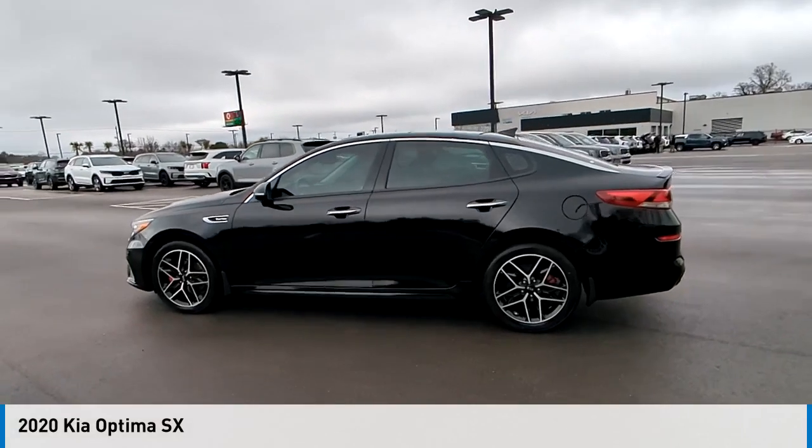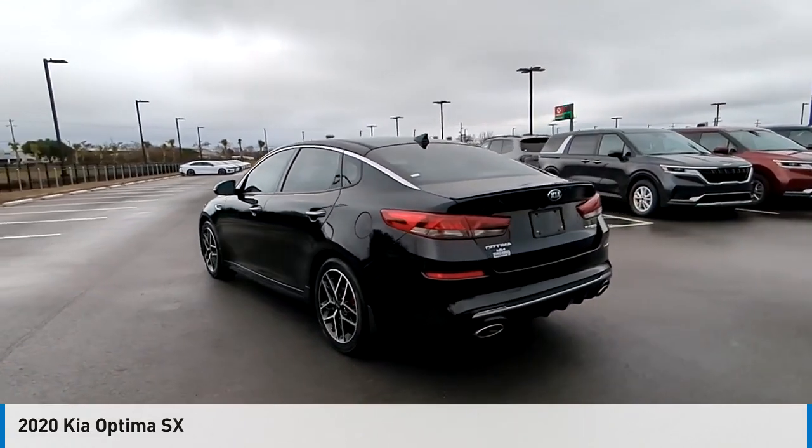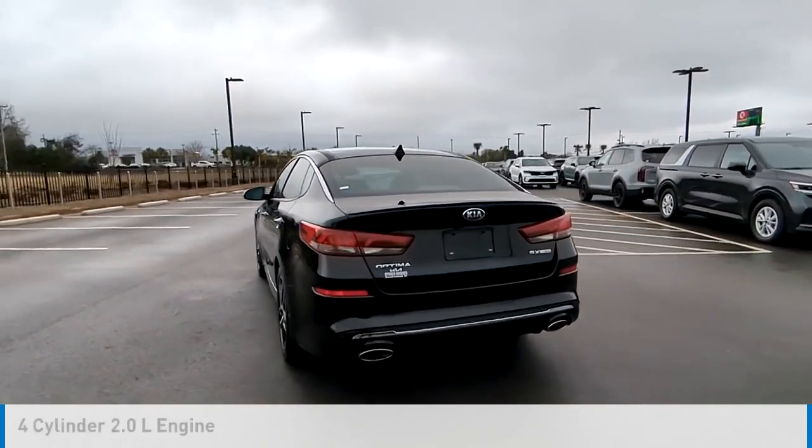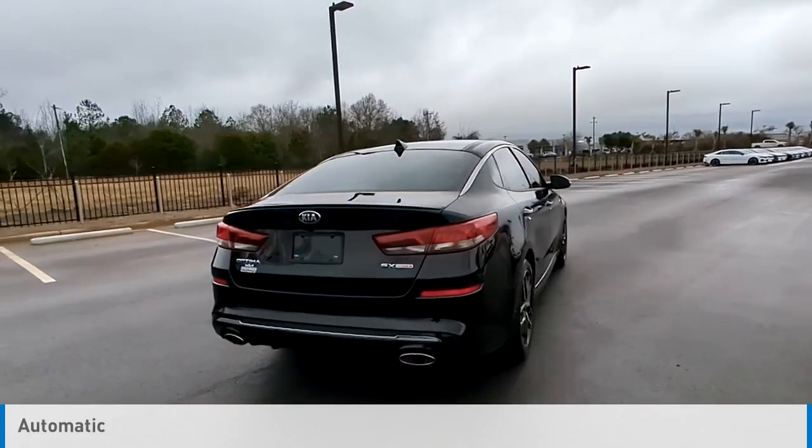Looking for the right vehicle? Check out the 2020 Optima. This vehicle is powered by a front-wheel drive, 4-cylinder, 2.0-liter engine and comes with an automatic transmission.